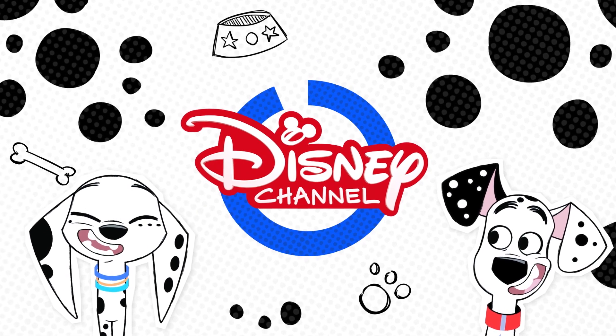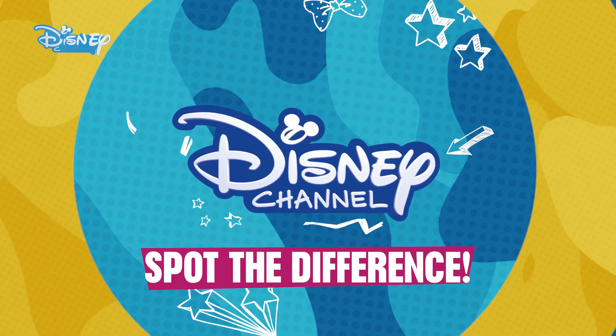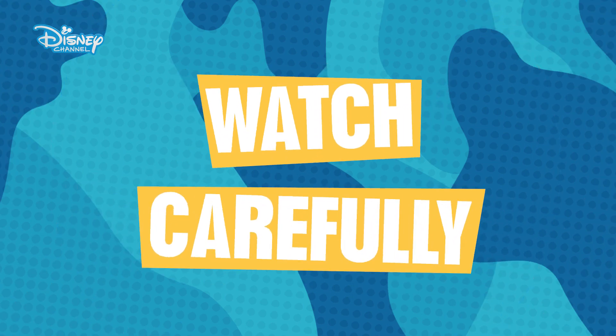Watch 101 Dalmatian Street on Disney Channel. Can you spot the difference? Watch very carefully. Let's go!